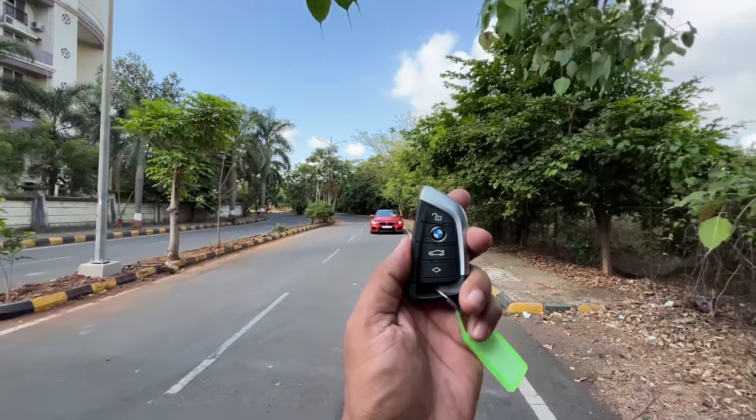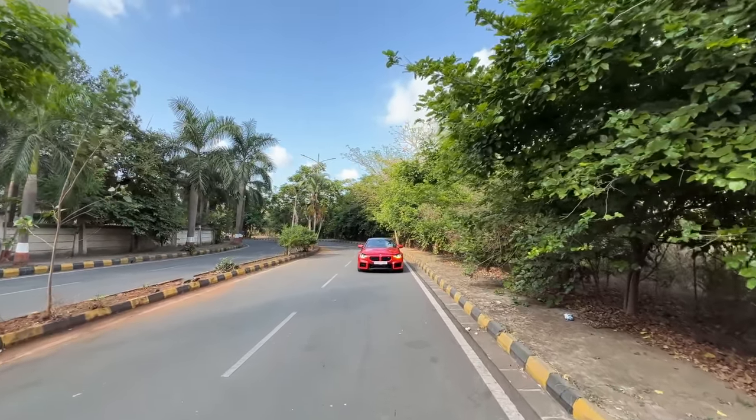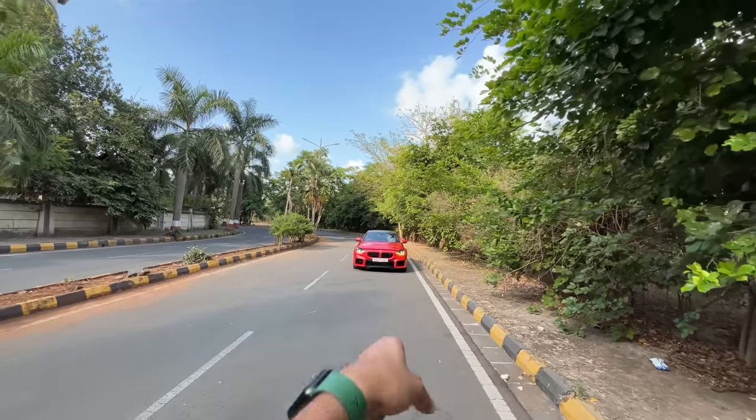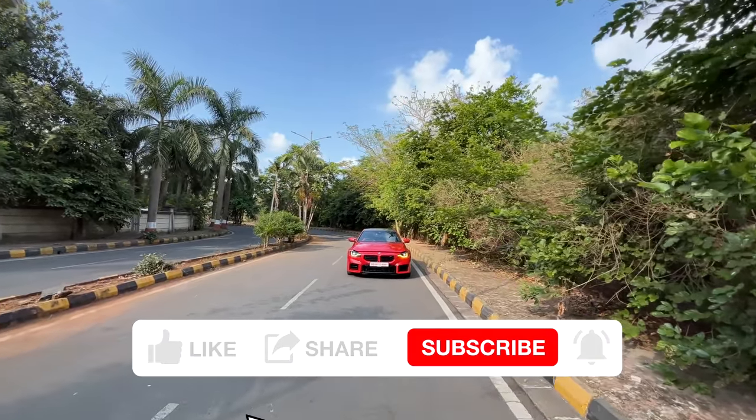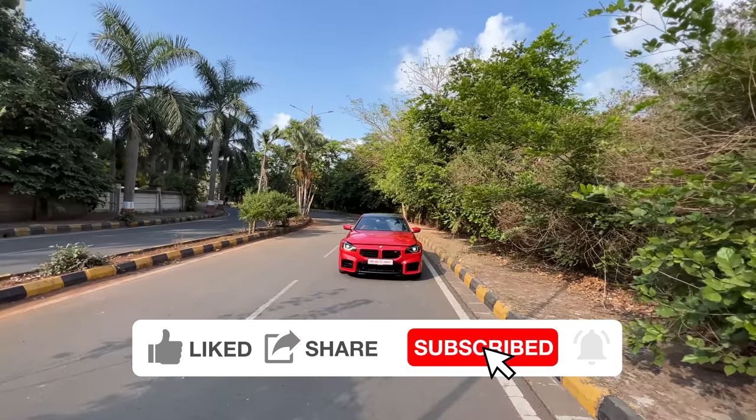Hi guys and welcome to another vlog. I'm driving this — the second generation of the BMW M2. This is the smallest, lightest, cheapest and the least powerful BMW M model, and also the top selling one because it is the cheapest.